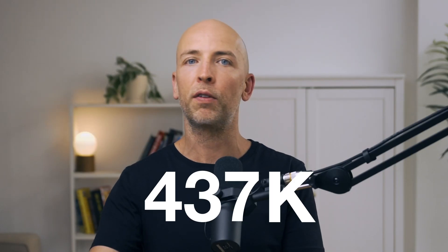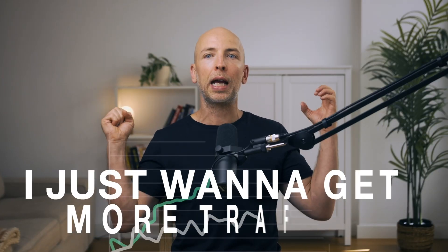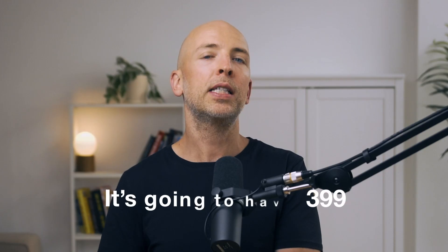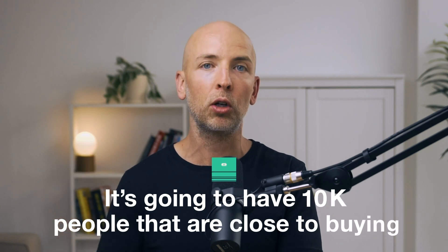I have a feeling bottom of funnel content is going to be one of the ways we jumpstart growth. I'm tempted as an SEO nerd to just keep going from 400,000 to 500,000 to 600,000 visitors, but taking off my SEO hat and putting on a CEO hat — going from 400,000 to 500,000 visitors is nice, but isn't it better to have 10,000 people that are really close to buying? So instead of chasing 800,000 or a million visitors, I'm really focused on bottom of funnel traffic for now.